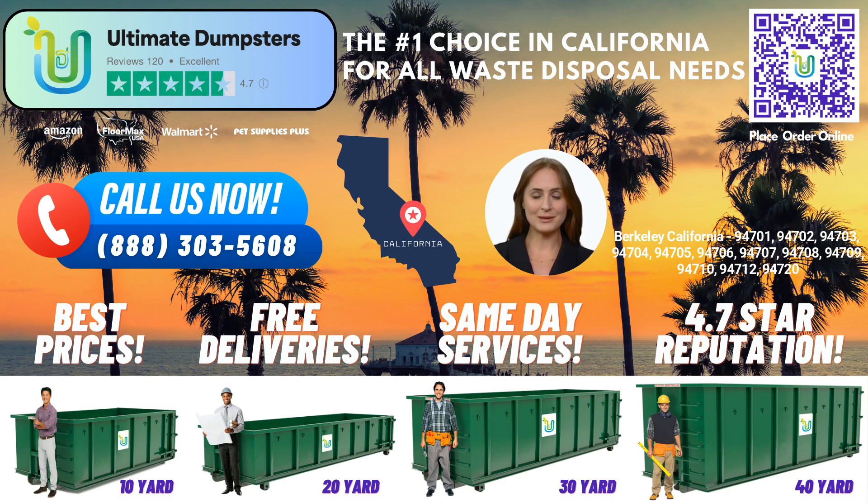First and foremost, Ultimate Dumpsters provides nationwide coverage, delivering our reliable services to over 50,000 cities across 50 states and 3 countries. We achieve this by sourcing dumpsters from the best and cheapest local providers, ensuring you receive top-notch service right here in Berkeley, California.